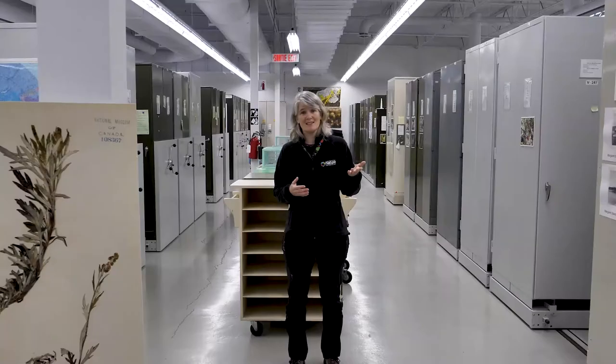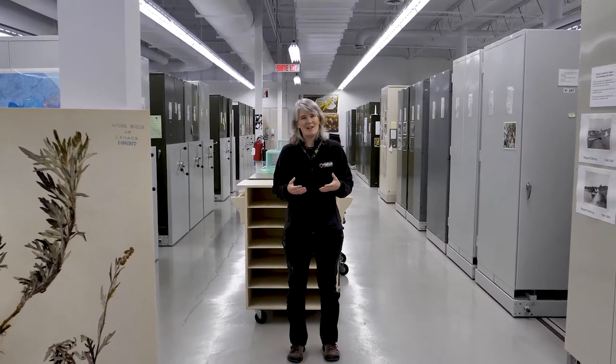But remember to visit us online and someday in person to find out more.